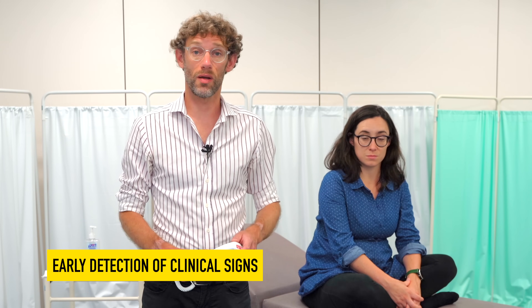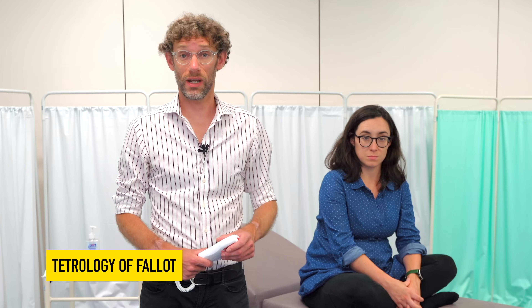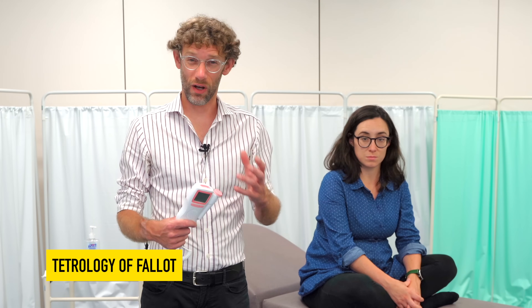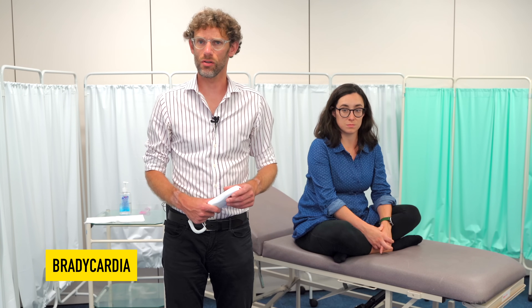We can also use the fetal probe to pick up things early on — for example, ectopic beats of the fetus's heart, or abnormal flows that may indicate things like an enlarged atrial septal defect or ventricular septal defect. We might also pick up very rare conditions like tetralogy of Fallot, where blood flow around the heart is disrupted because the heart hasn't fully formed. And at any point we may pick up bradycardias which tell us we need to look more closely.